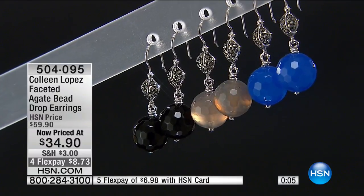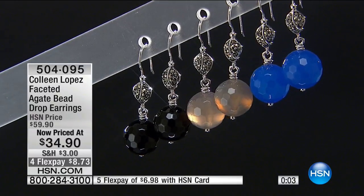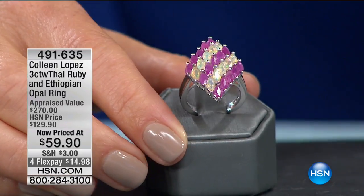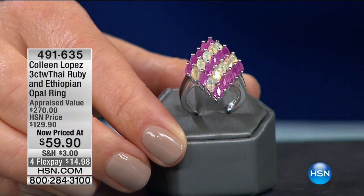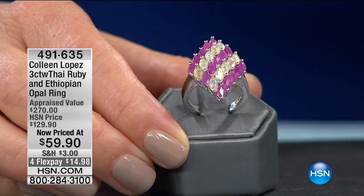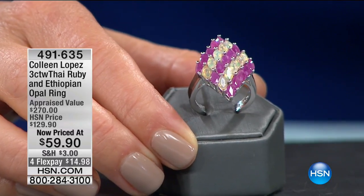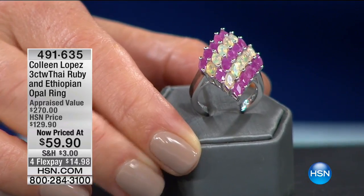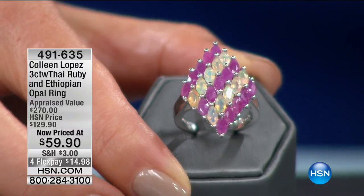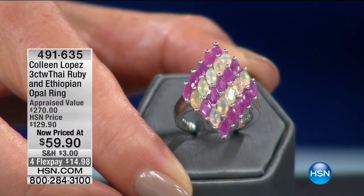I promised you gemstones from A to Z — like agates to zircons. Would you love a gemstone that begins with R? How about ruby? How about all of you July babies that have always dreamed of owning a ruby ring? Not just rubies — what about rubies alternating with opals? A beautiful diamond-like setting, alternating rows of the rich, king-of-gemstone ruby with the Ethiopian opal — one of the most iridescent, gorgeous, fascinating gemstones of the century.